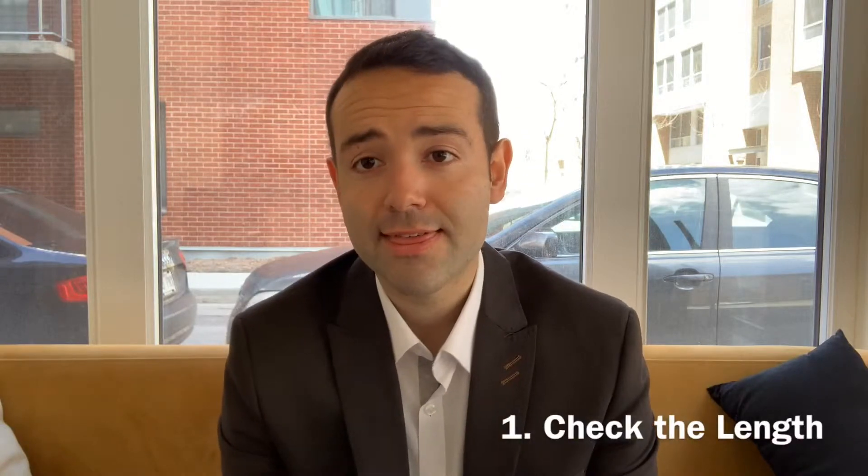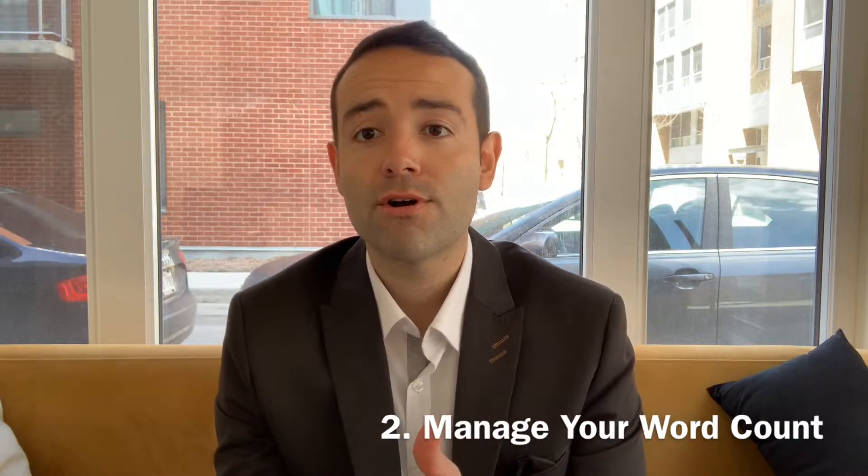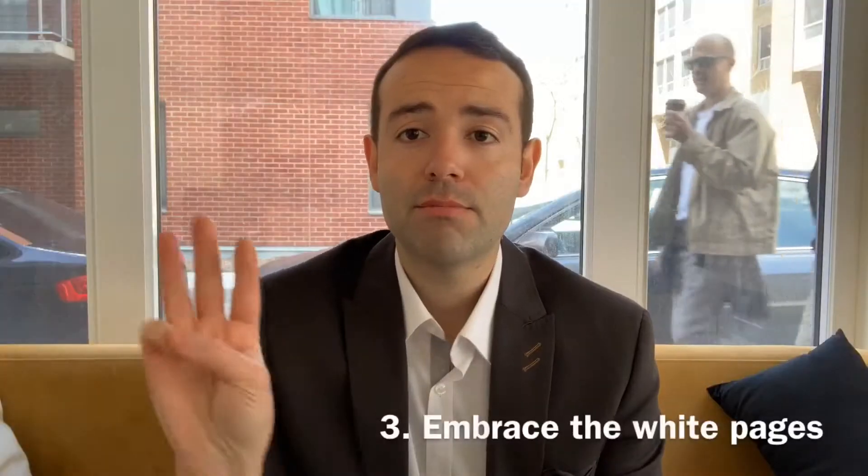Here are eight ways to research the correct length for your cover letter and impress the hiring manager along the way. Number one, you want to check the length. Number two, don't focus on hitting a specific word count — 250 to 400 words is the right amount. Number three, embrace the white space.